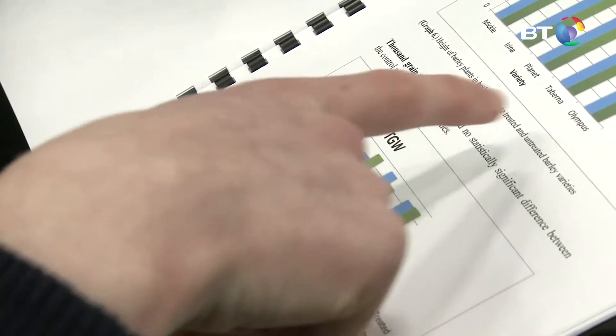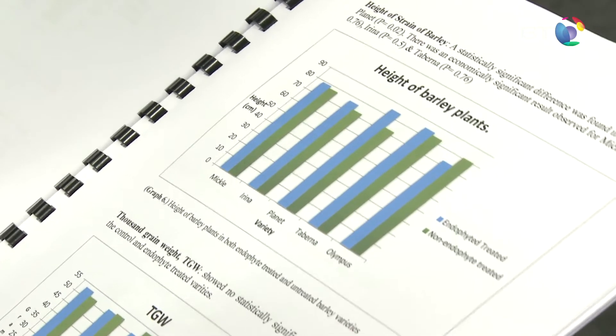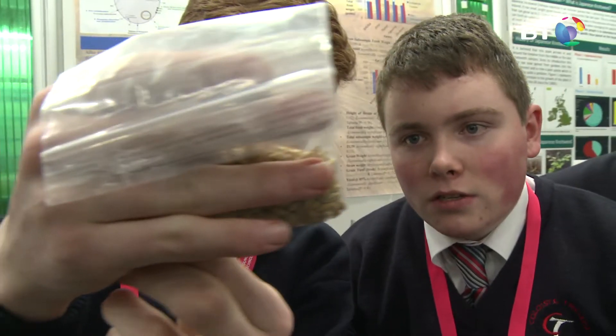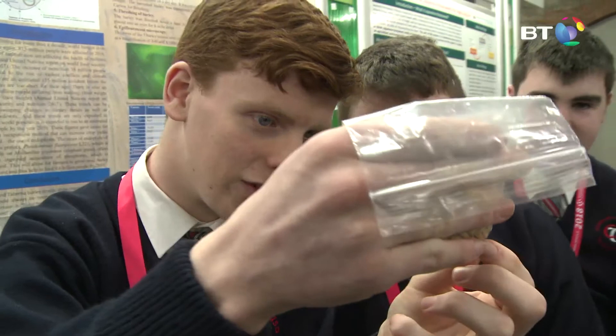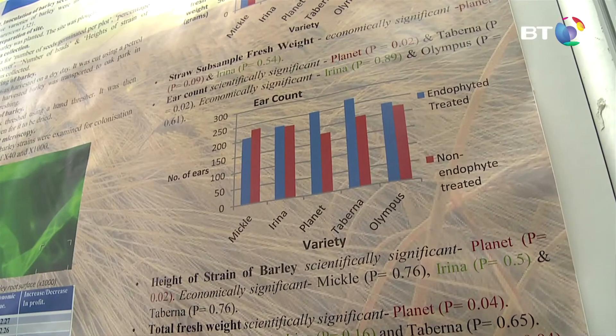We grew the barley on Dara's farm and there was no traditional growing barley there. We laid out an area of 15 metres squared and spread herbicide to kill off existing grass and weeds. We then ploughed it at a depth of 23 centimetres. We then power harrowed the site to level the uneven surface and we took the pH of the site.